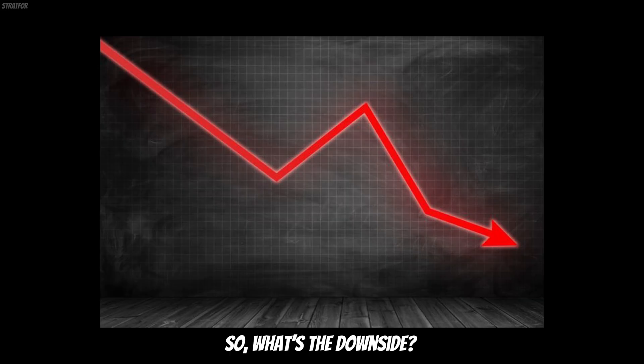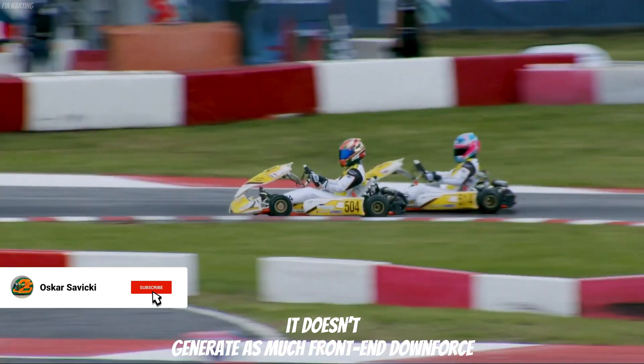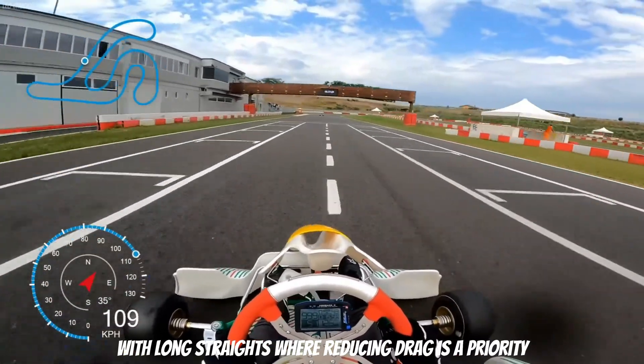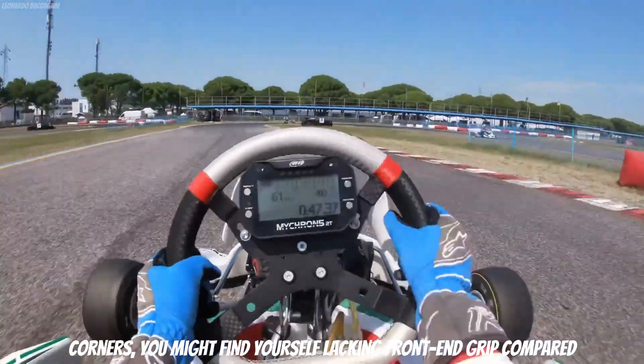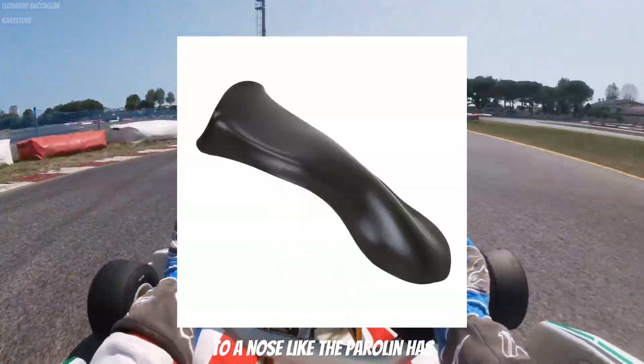So, what is the downside? Because the Tony Kart nose redirects air so efficiently, it doesn't generate as much front-end downforce. This mix is ideal for high-speed tracks with long straights where reducing drag is the priority. However, on technical circuits with lots of corners, you might find yourself lacking front-end grip compared to a nose like the Parolin has.